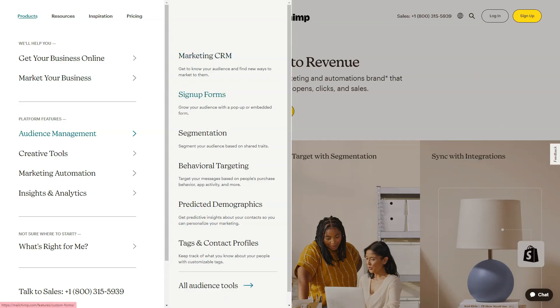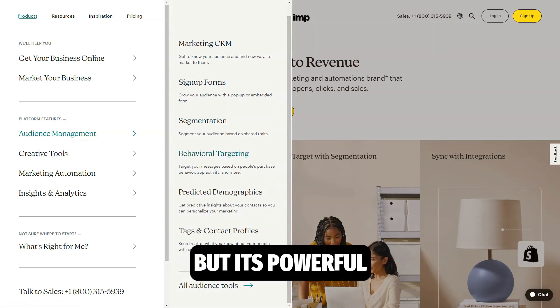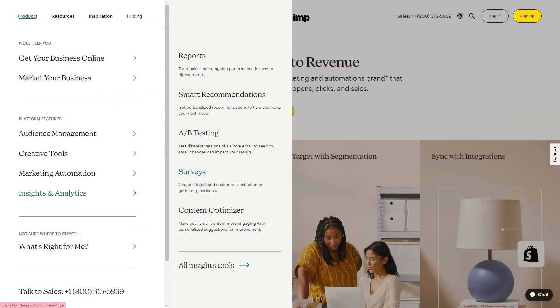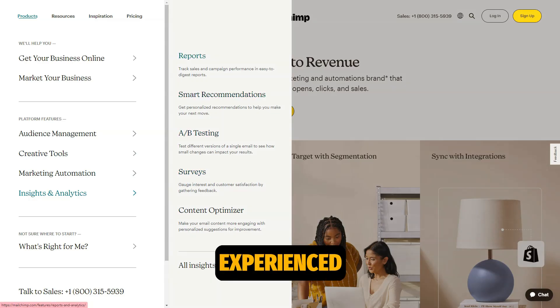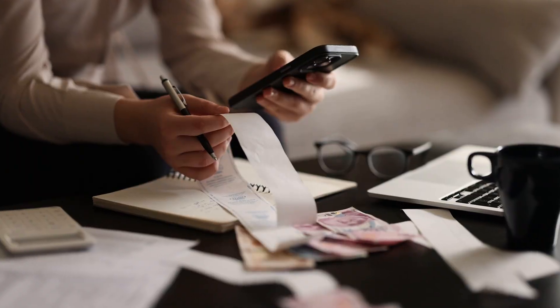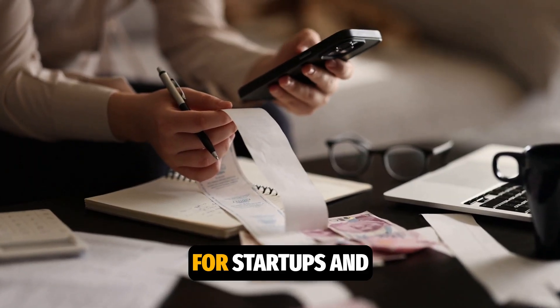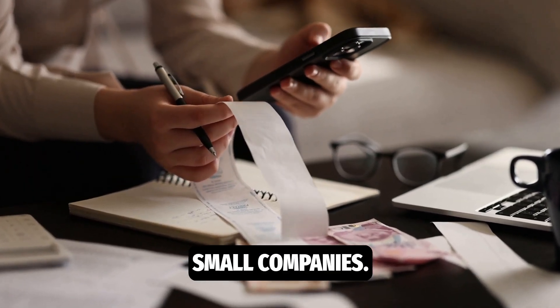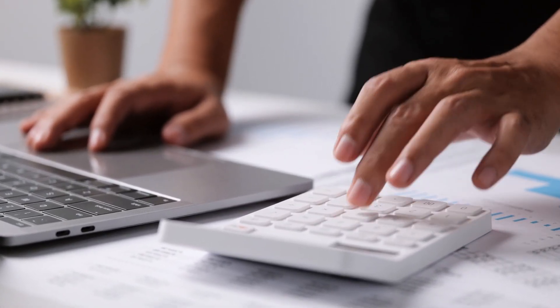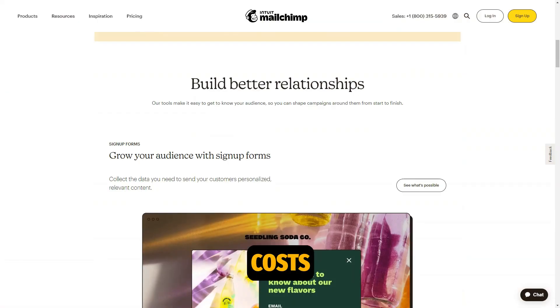MailChimp is the perfect choice for small to medium-sized businesses, but its powerful features can also be utilized by large companies. Whether you're just starting your marketing journey or you're an experienced marketer, MailChimp gives you the tools for growth. It's an affordable solution, with free plans ideal for those with limited budgets, allowing you to grow without upfront costs.